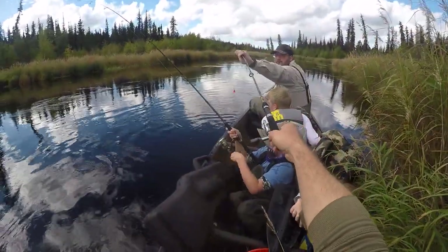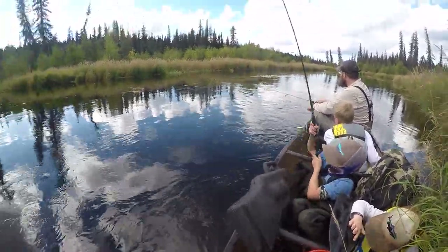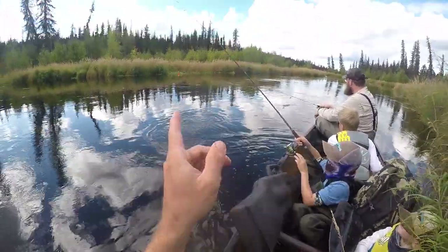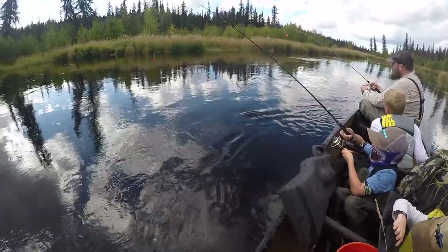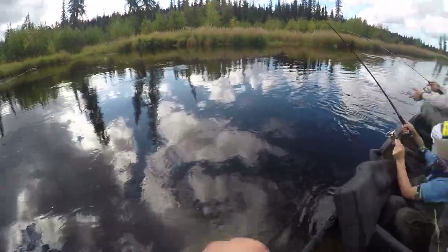All right guys, I'm gonna go to a good spot. Your lure was up in your top loop there — you've gotta give a little bit of slack. There you go — nice cast!